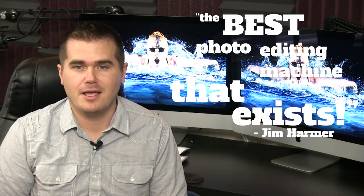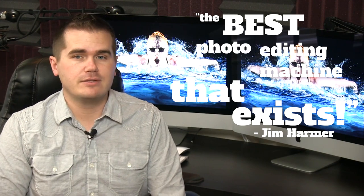Hey everybody, this is the iMac 5K review. This is a computer that has photographers drooling. With a 14.7 megapixel screen, on paper it looks fantastic. I've spent several weeks with the computer now, and I can say that in short, for photographers and videographers, this is the best photo editing machine that exists. But there are some severe drawbacks to the computer, and some of the things that look great on paper, in person really don't make that much difference.